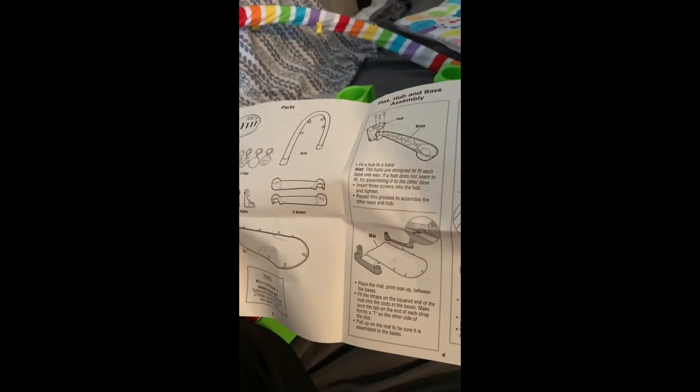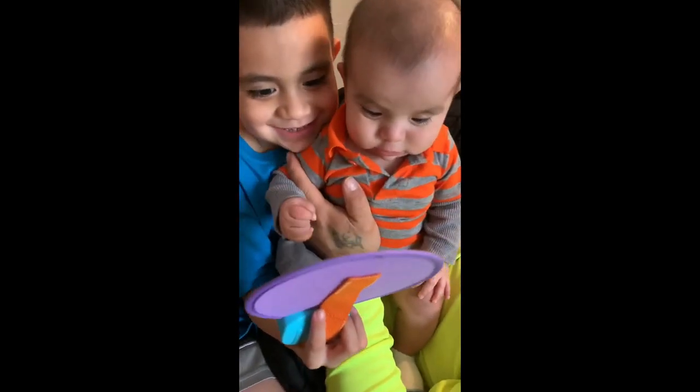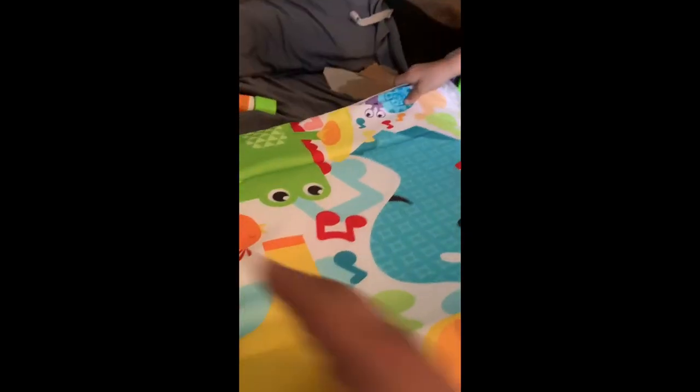Okay, the instructions are right here. Okay, I'm going to turn it over. Okay, hold it in place. Okay guys, let me put it together and then we'll come back, okay?